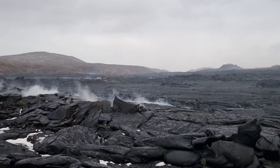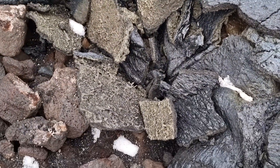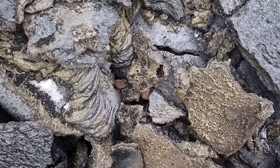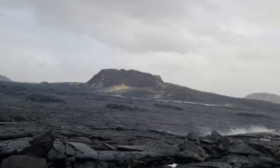November 15th here in Iceland today. And we are next to the volcano, exploring the lava fields and the volcano itself. You see that's how it looks today on November 15th.